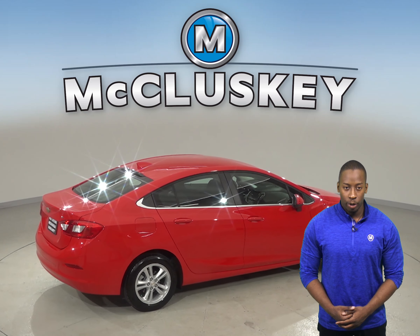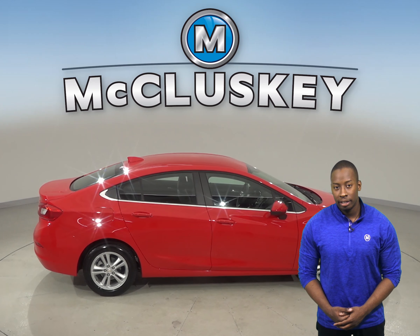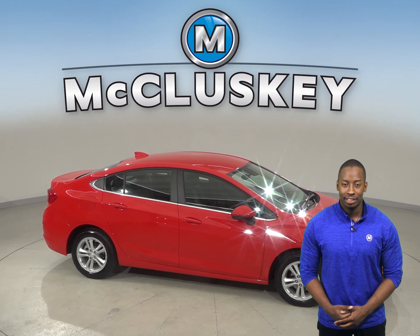As for entertainment, there is AM-FM radio that is compatible with Sirius XM Ready Radio and a CD player. Come try this vehicle out before you buy it with our free 48-hour test drive.